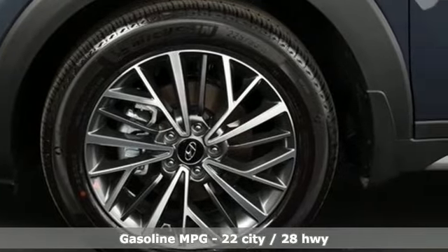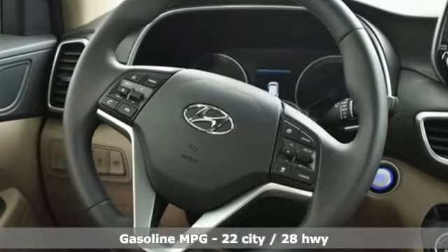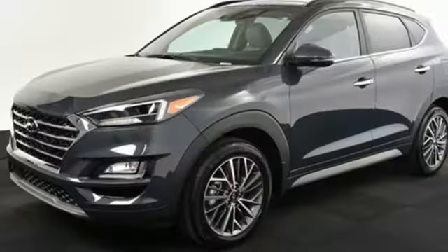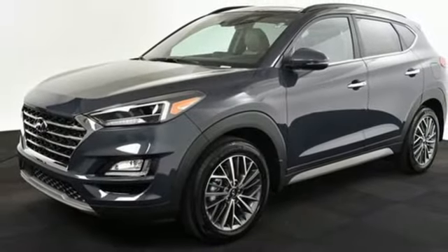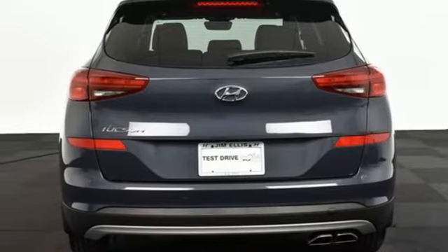Automatic transmission. Heated and ventilated leather bucket seats. Integrated navigation system with voice activation. Auto dimming rear view mirror. Dual zone climate control. Inductive device charging. Streaming audio. Hands-free lift gate, doors, and push button start proximity key.